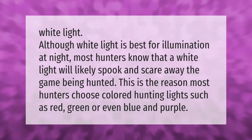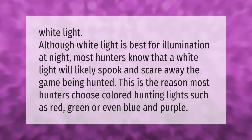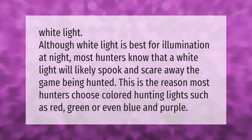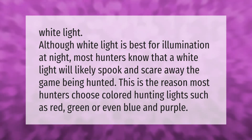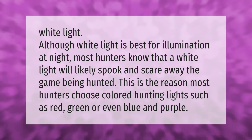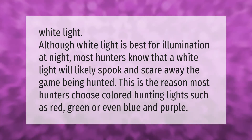Although white light is best for illumination at night, most hunters know that a white light will likely spook and scare away the game being hunted. This is the reason most hunters choose colored hunting lights such as red, green, or even blue and purple.